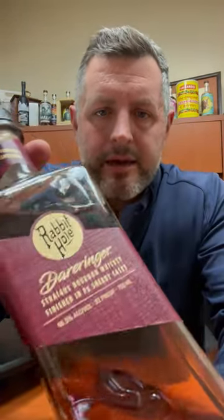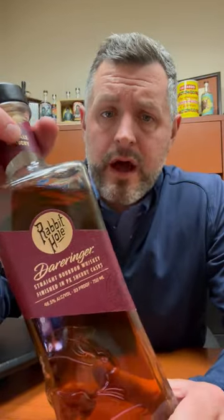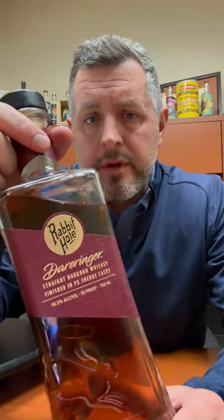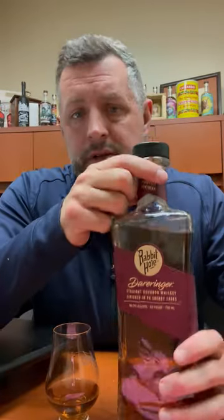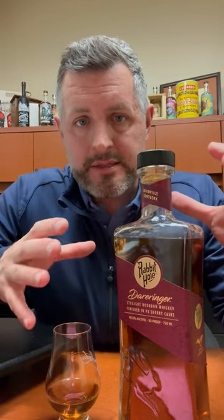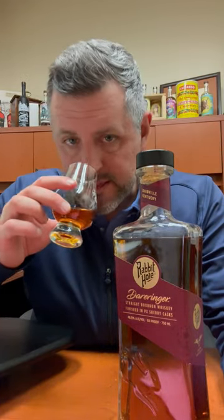Today I am taking a look at Rabbit Hole Dareringer — a 93 proof, non-age stated straight bourbon whiskey finished in PX sherry casks. PX is the sweetest style of sherry, so what you would expect is a very nice hit of red fruit sweetness imparted from anything finished in those barrels. Let's take a look.